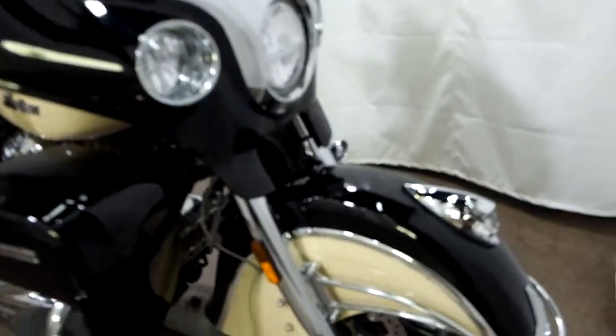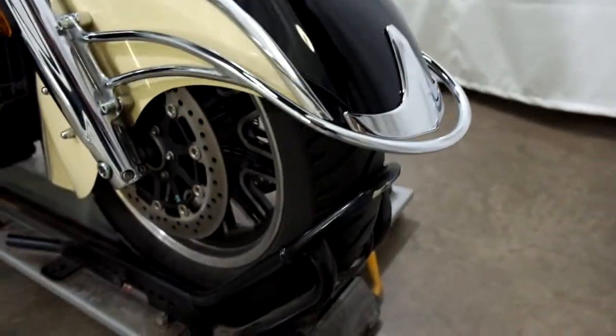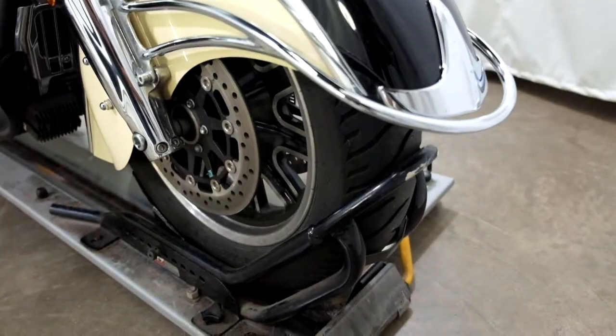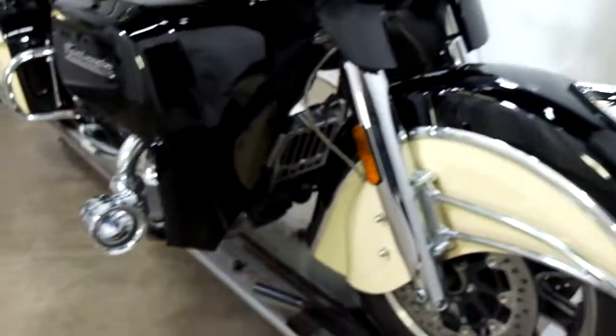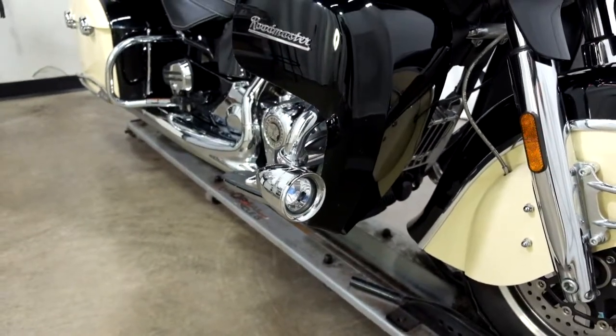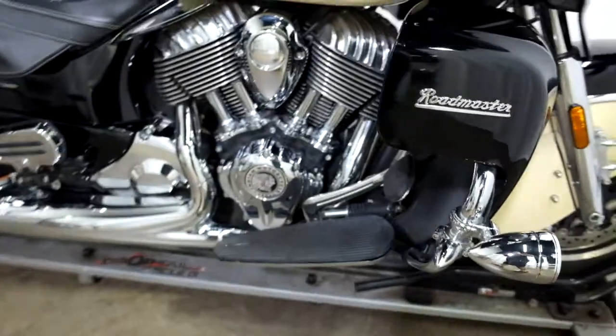So this two-tone Roadmaster, they've got the front fender guard on it. Front tire appears to be in good shape — looks like there's some decent miles left on that. They've also added fog lights.